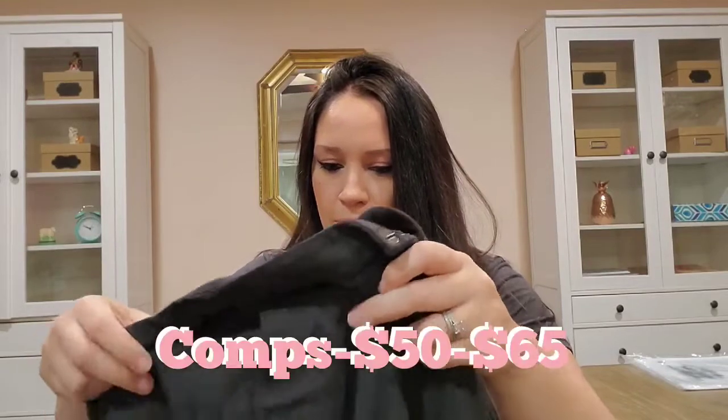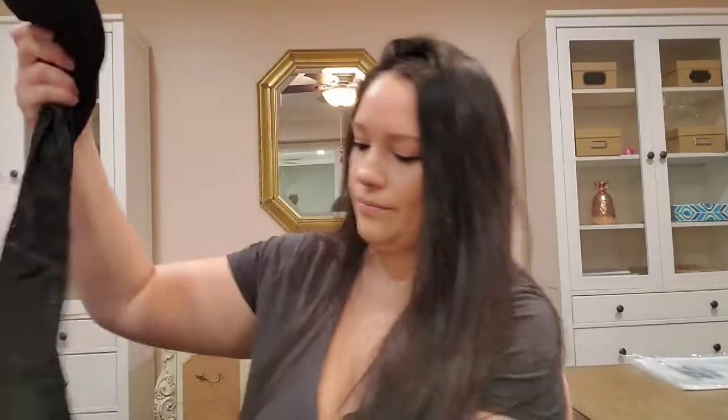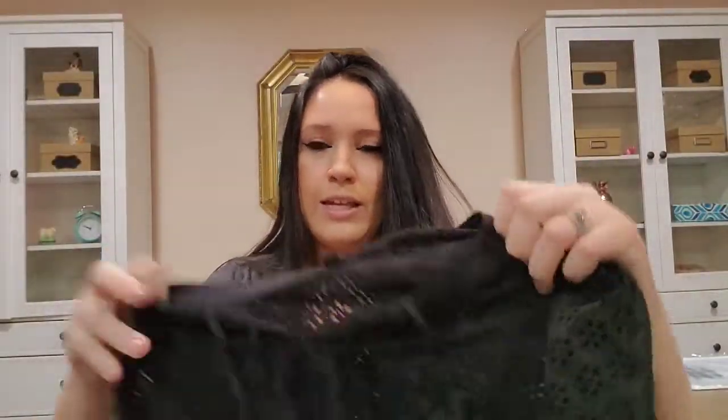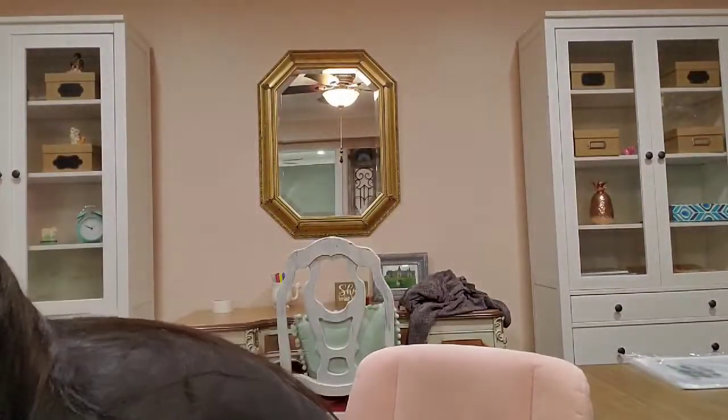This is a Madewell size extra-large and it's got this lace-up detail on the neckline — it's a pretty black crochet long-sleeved lightweight blouse.